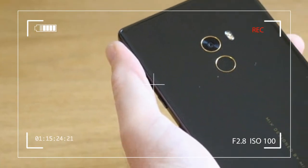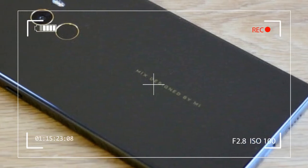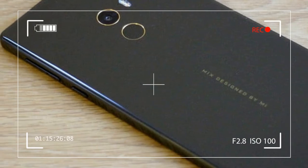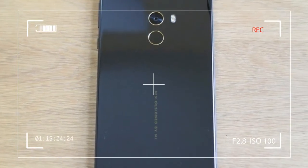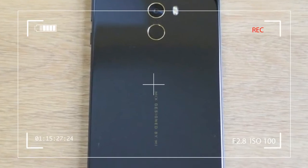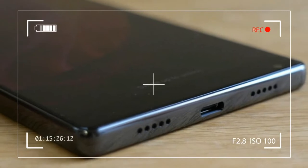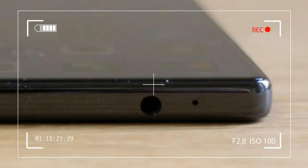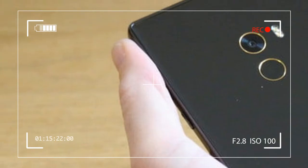It may look like a concept phone, a vision of the future, but you can actually buy it right now. The most striking feature is the almost bezel-less screen, which takes up almost the entire front of the device and extends right up into the top corners. The technology to make this possible is amazing, but has Xiaomi come up with a usable phone that represents the future of smartphone design? We've been finding out.